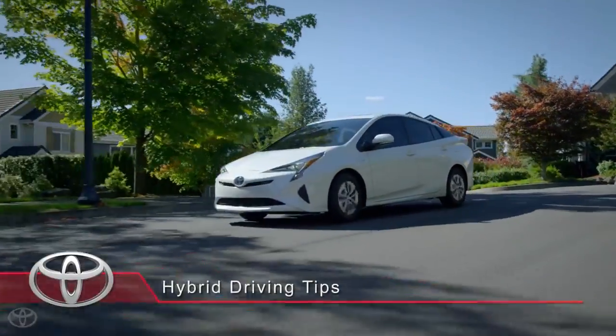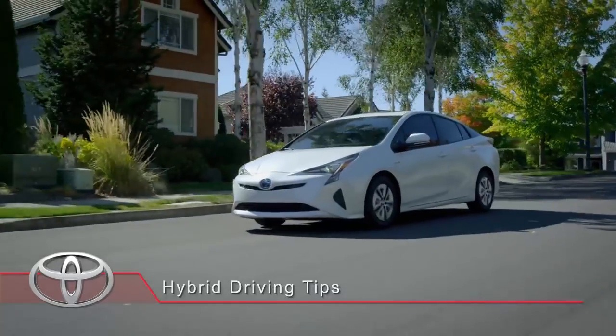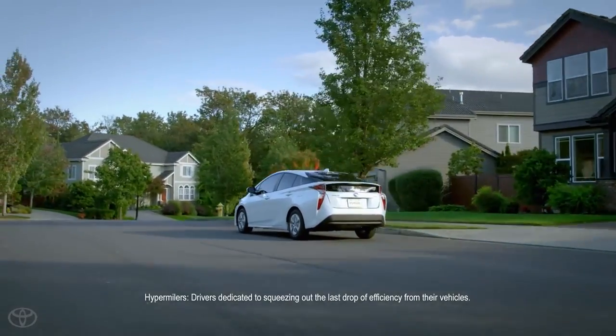You don't have to be a hypermiler to get great mileage from your hybrid. While they've crafted some interesting phrases and acronyms for their driving style, it isn't complicated to maximize your mileage.